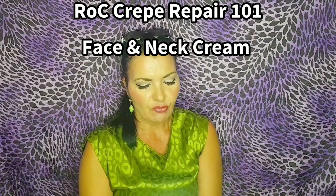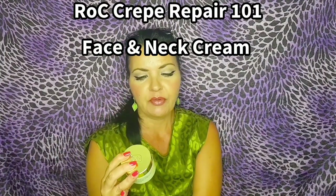Hi guys, I hope you're doing well tonight. So today's video, as you will have guessed, is all about Roque Multi-Correction Crepe Repair Face and Neck Cream. You're going to want to get yourself a refreshment because this video, as usual, is going to be in-depth. I don't deal with any fluff here. And I'm going to tell you why this cream is better than Crème de la Mer — believe it or not.